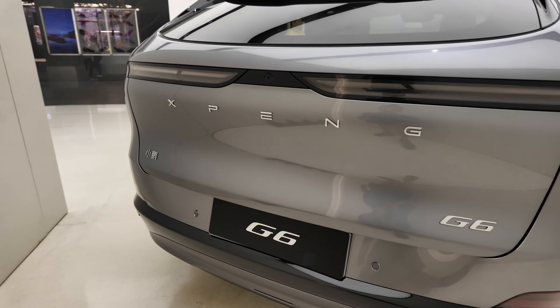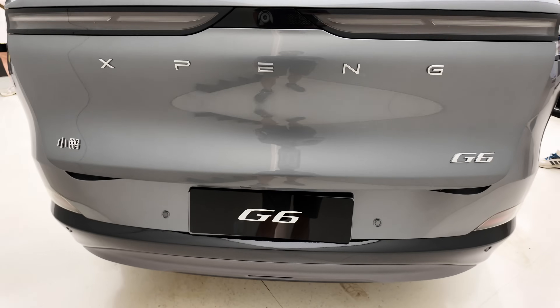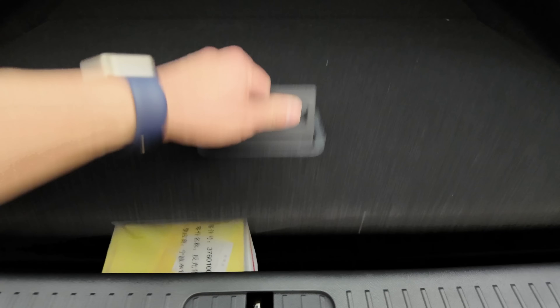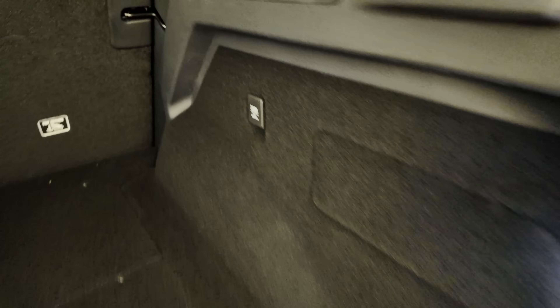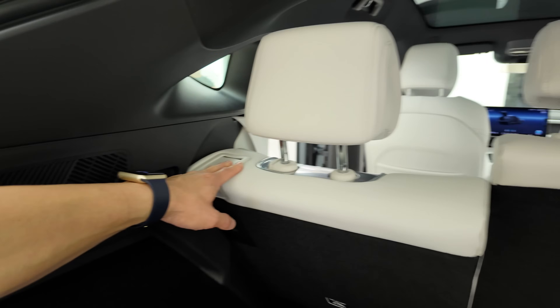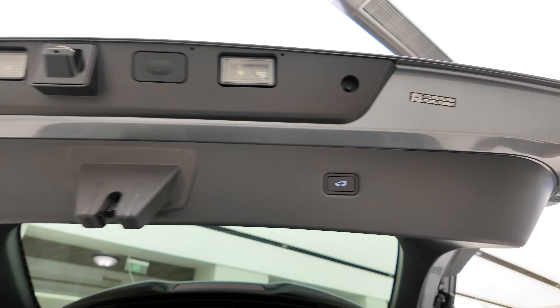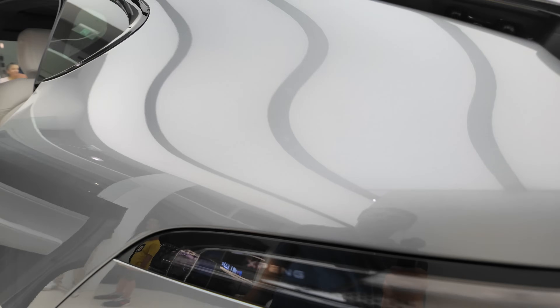Xpeng branding on the back — G6. Ultrasonic sensors, camera, and a button to open the boot. No rear wiper. 60/40 split. This boot lift looks very familiar across a lot of brands — obviously the same supplier. Boot lighting, 12-volt socket, speaker back here. Reclining back seats.